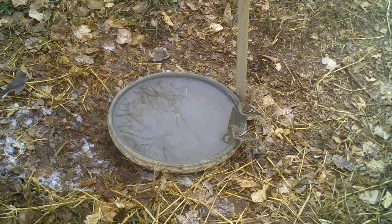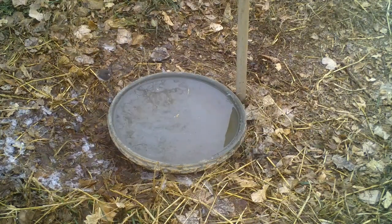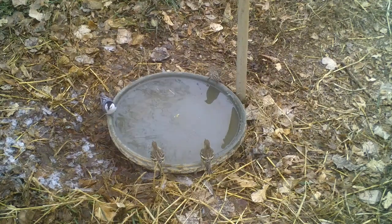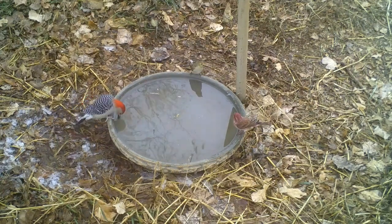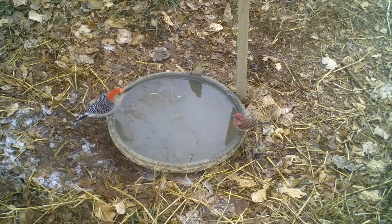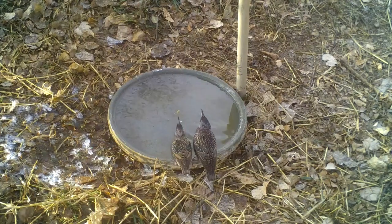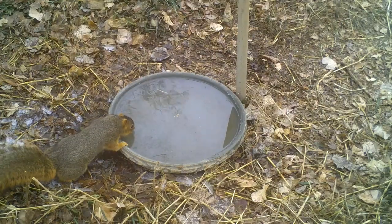On the right are two pine siskins, but along comes the dark-eyed junco when they leave. A white-breasted nuthatch joins four pine siskins. A male red-bellied woodpecker shares the water with a goldfinch and a male purple finch. Two European starlings show up to get a drink, and even a fox squirrel comes to quench its thirst.